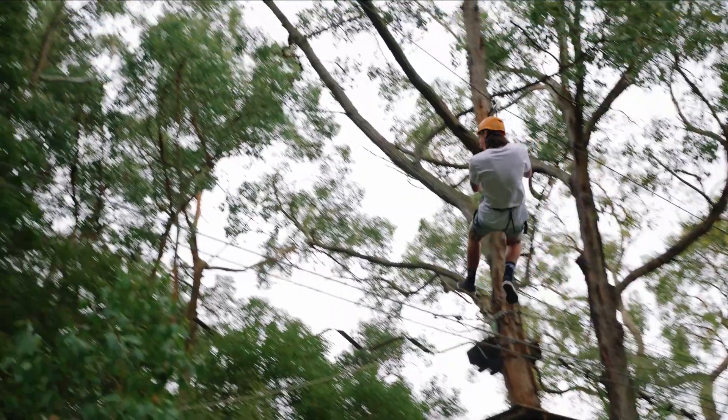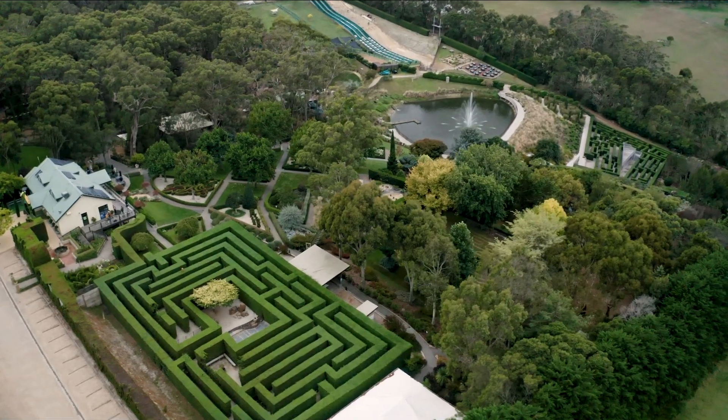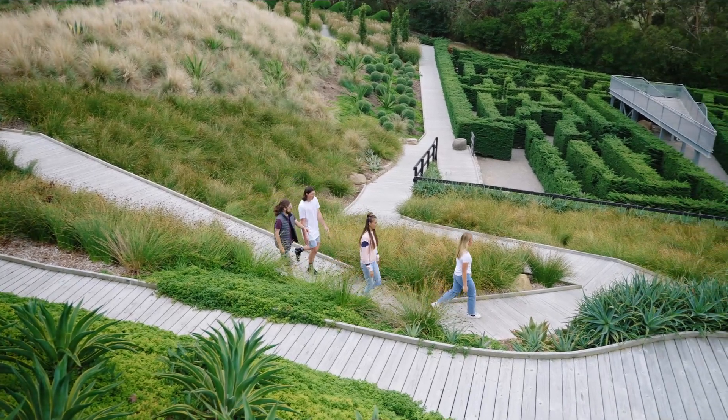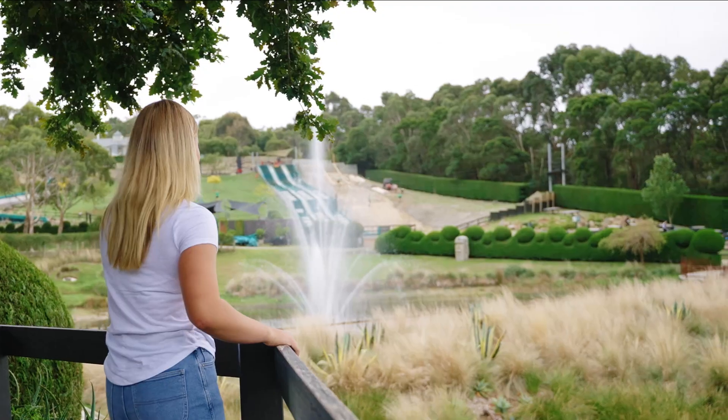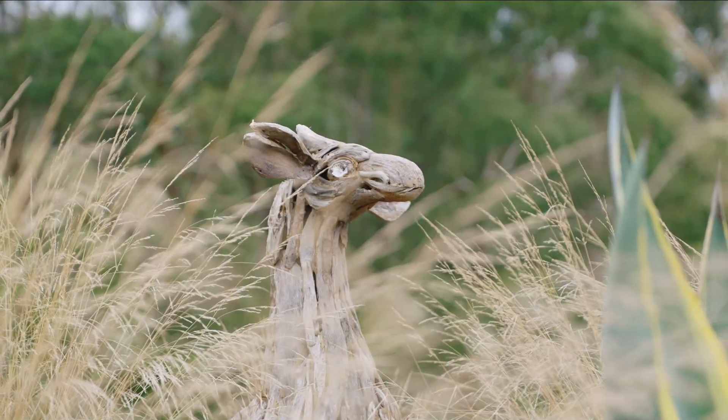I think most of our guests are surprised by the quality of the gardens and the sheer size of the place. Most people come to an adventure park looking to do adventurous activities but are blown away with the pristine conditions of our grounds and also the different artworks that are available on site.